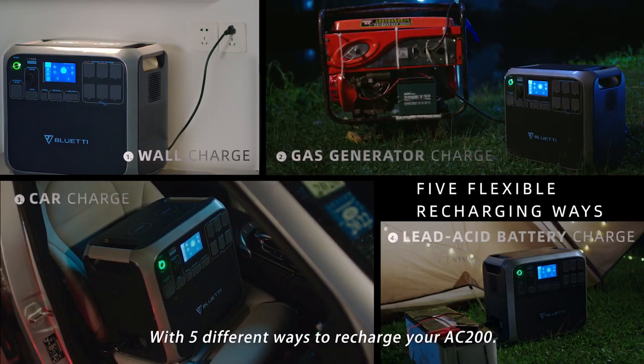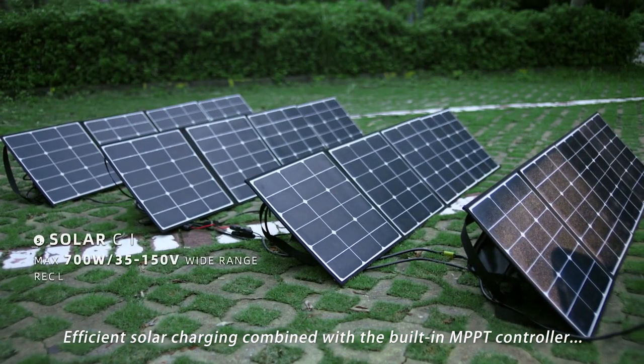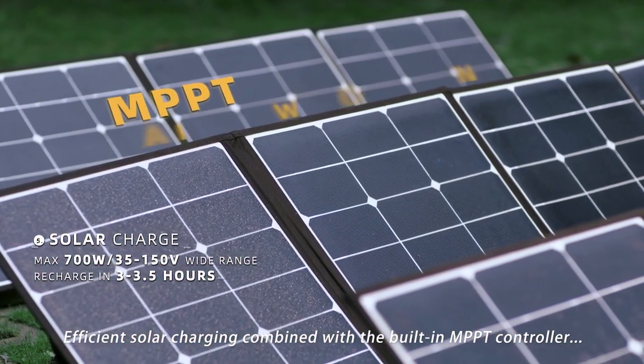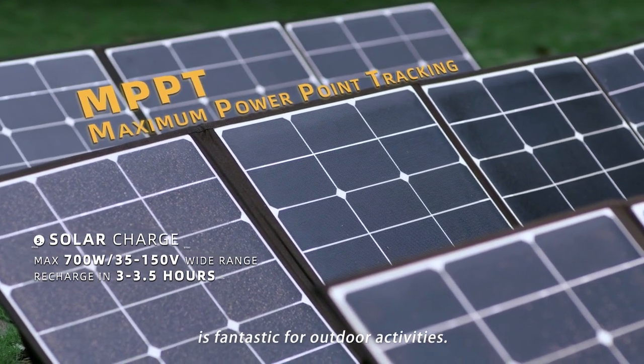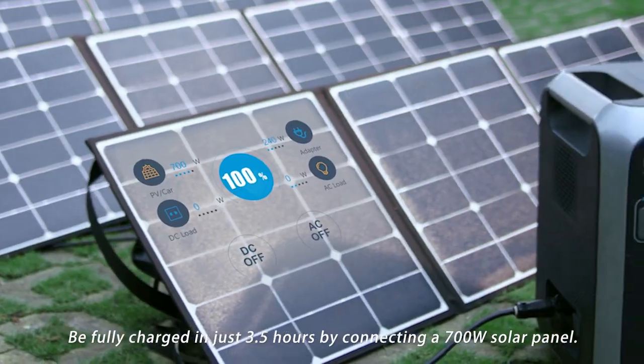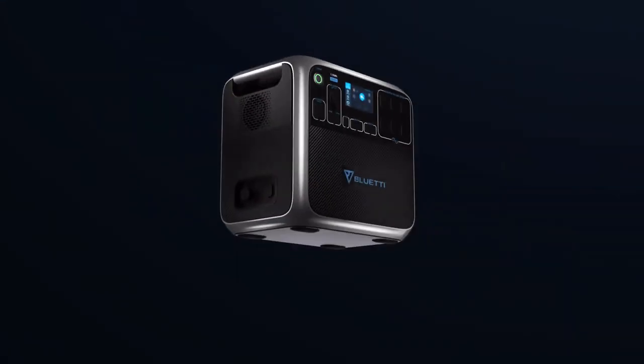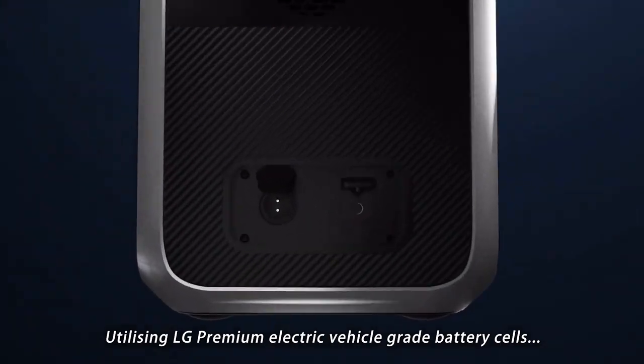With five different ways to recharge your AC 200, efficient solar charging combined with the built-in MPPT controller is fantastic for outdoor activities. Be fully charged in just 3.5 hours by connecting a 700-watt solar panel.